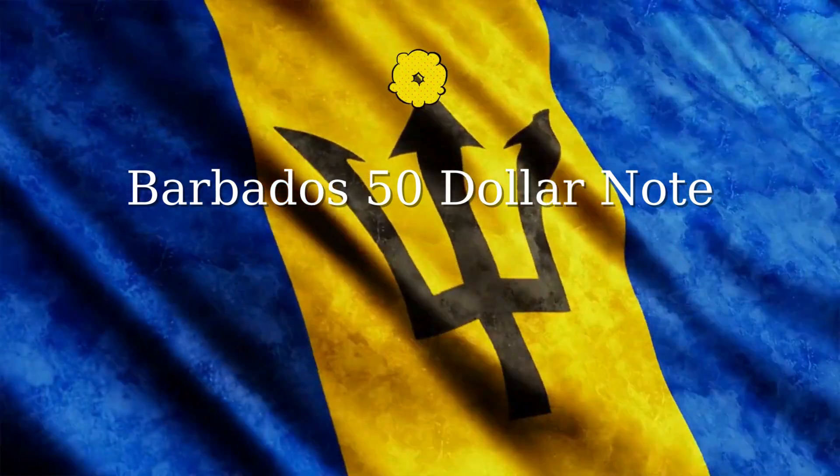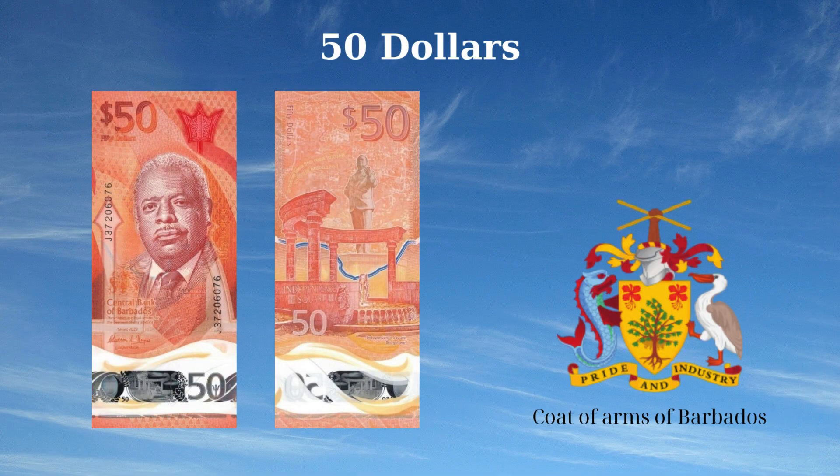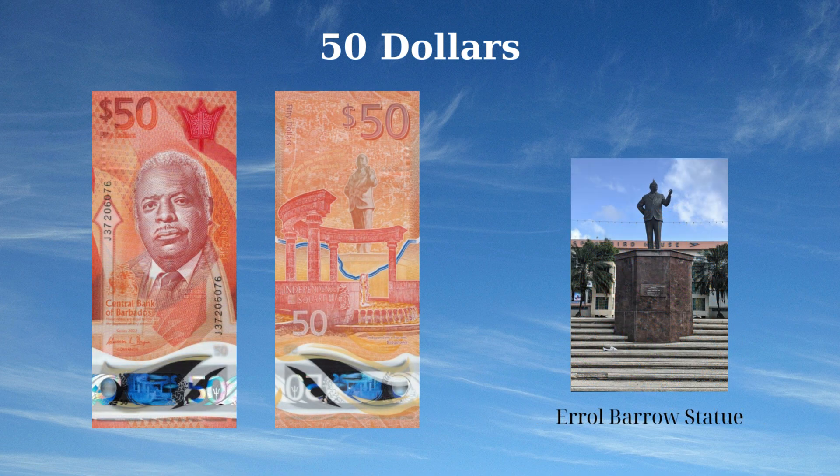The 50 Dollars banknote of Barbados, issued in 2022, features significant national symbols and figures. The front side displays a front-facing bust of Errol Barrow at the center, the trident symbol at the left and upper right, and the coat of arms of Barbados at the left, honoring the country's founding father. The reverse side features the statue of Errol Barrow by Ricky George in Independence Square, Bridgetown, with a partial map of Barbados in the background.